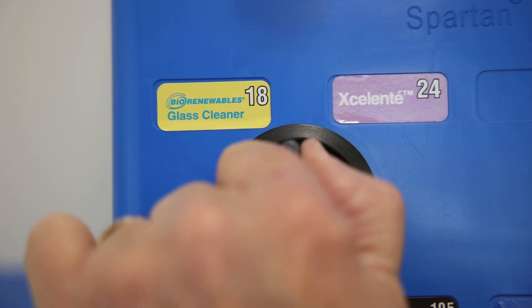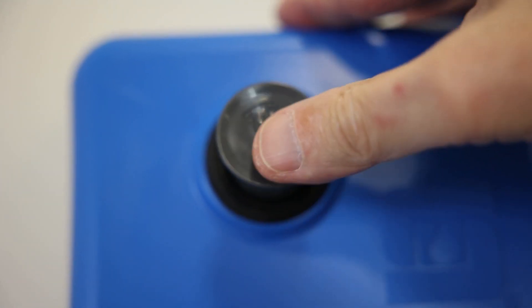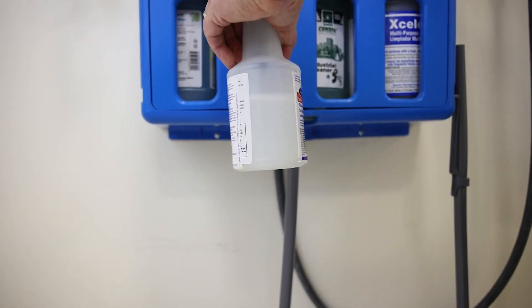The second benefit is that it's sustainable. You can stop buying and tossing pre-diluted, ready-to-use cleaning products and their packaging. These products like spray bottles are expensive and can take up a lot of closet space.